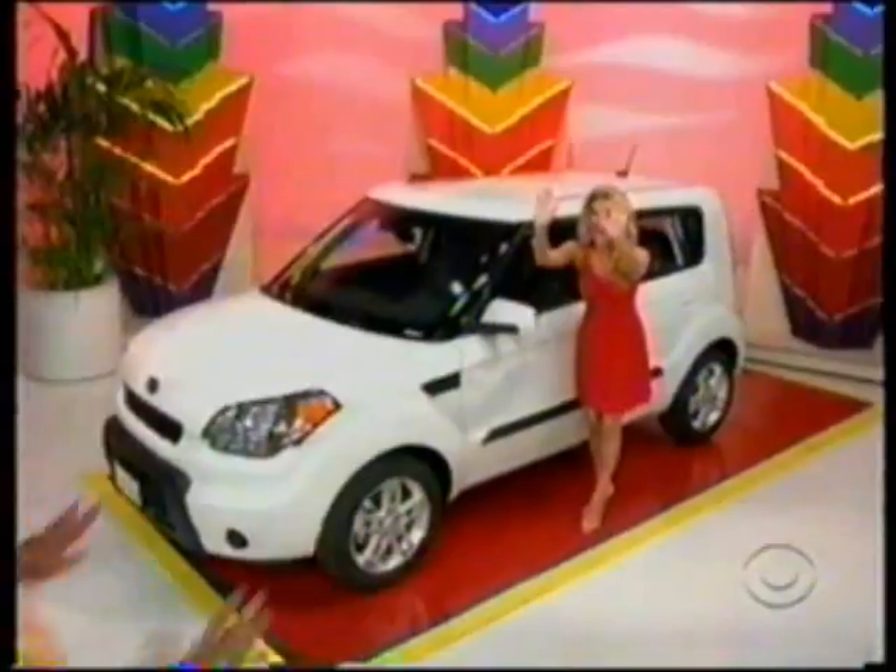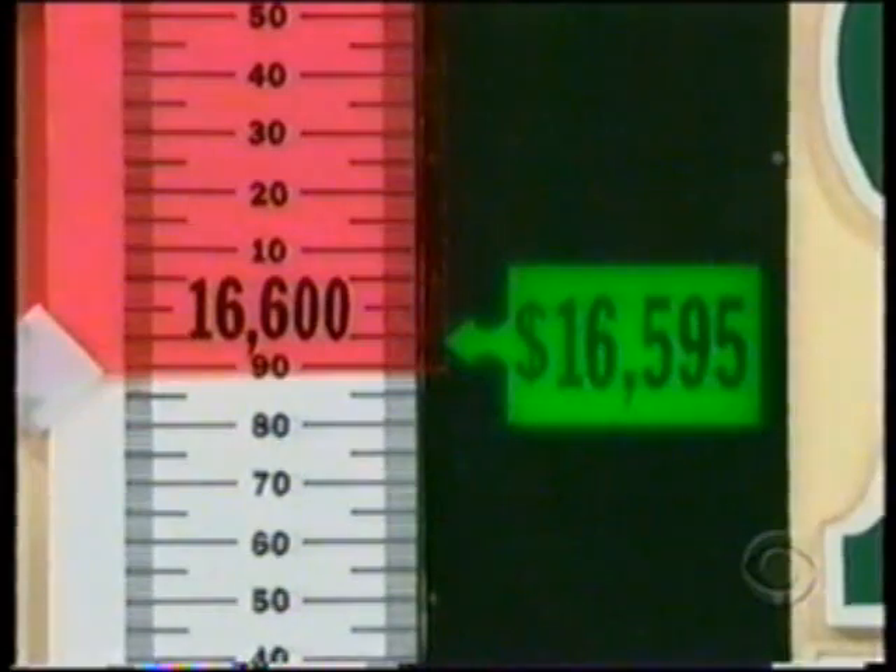You got it! Look at that! That was close, man. I'm sorry — I love giving away cars.